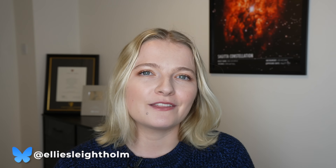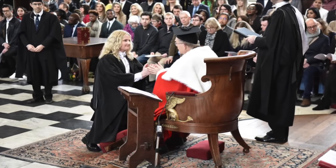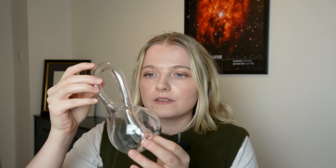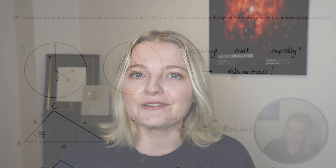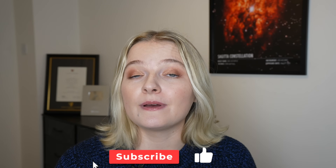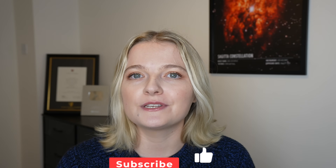Happy 2026! We're going to be looking at some of the beautiful properties of this number as well as some mathematical memes, but I'll save those until the end. For those of you that are new here, my name is Ellie. I am a Cambridge mathematics graduate and I use this channel to nerd out about mathematics because I love it so much. If you're new here, click subscribe and let's look at the beautiful number that is 2026.